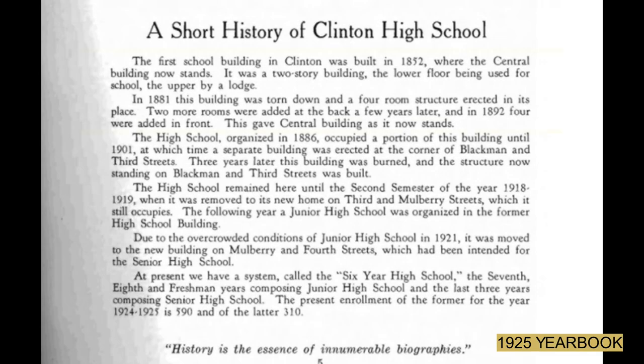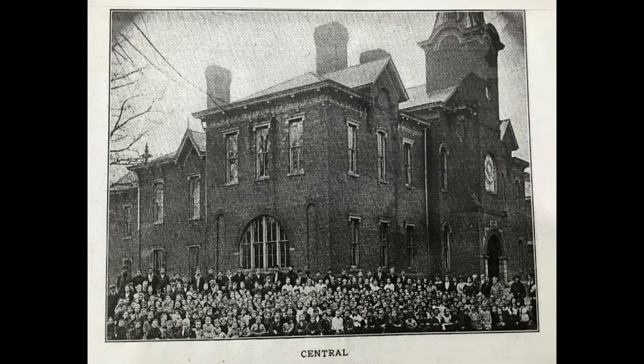The first school building in Clinton was built in 1852. It was a two-story building, the lower floor being used as a school and the upper floor used by the lodge. In 1881, that building was torn down and a four-room structure was erected in its place. By 1892, two rooms were added to the back and four rooms added to the front. This building would later be used as the central school and it was located at 4th and Blackburn Street.